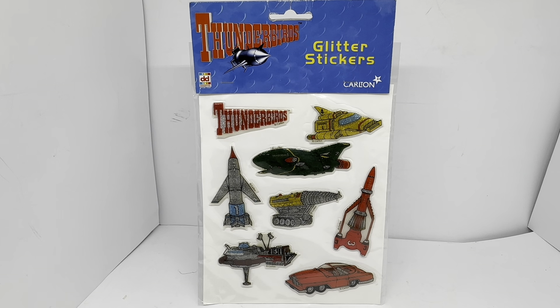Thunderbirds was a British sci-fi television series created by Gerry and Sylvia Anderson and filmed by their production company, which was called AP Films at the time. It was filmed between 1964 and 1966 and used what they termed as Supermarionation, which was all about the electronic marionette puppetry.